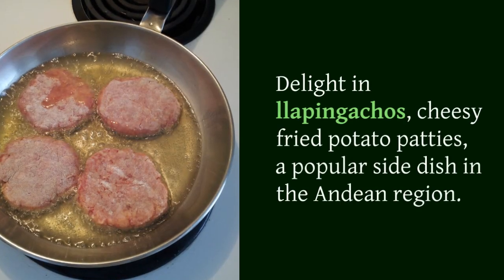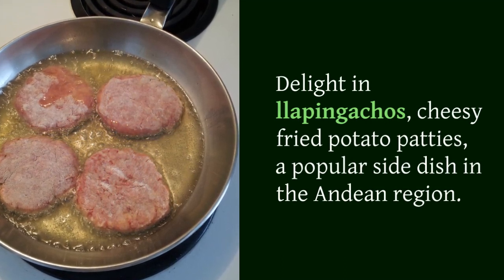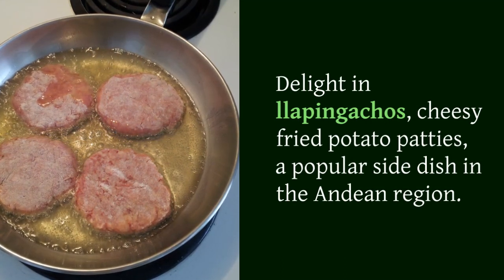Delight in llapingachos, cheesy fried potato patties, a popular side dish in the Andean region.